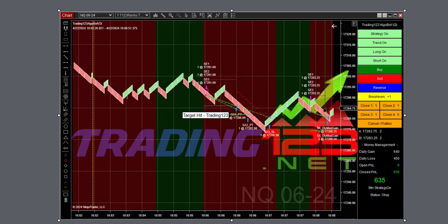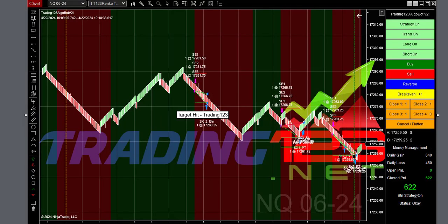Right after the last trade, we re-enabled the bot once again. The market is still down-trending — three waves down — and we hit our $622 profit goal once again on our second trade.